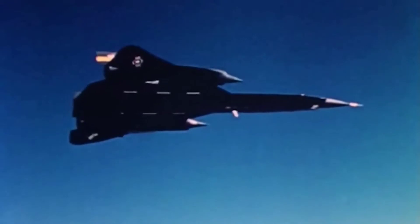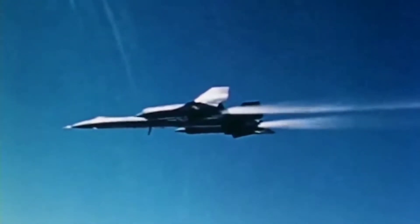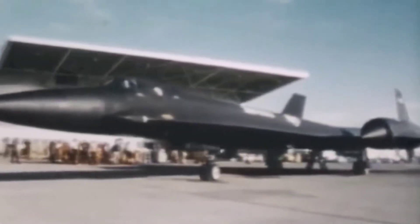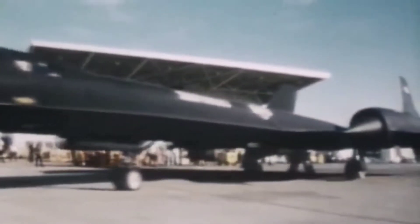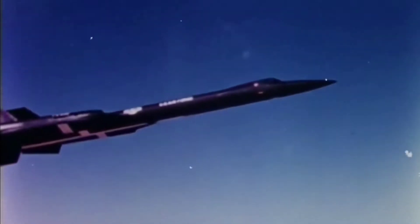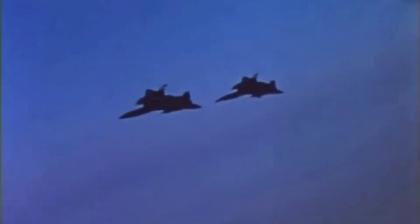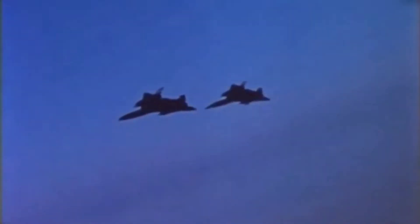Despite being heavier than the YF-12, the SR-71 spy plane could conduct strategic surveillance and had a longer range. The military never used the YF-12 spy plane. Due to a demand for the capabilities of its successor, the experimental YF-12s were essentially shelved until 1969, when two of them were deployed as research vehicles at the NASA Flight Research Center.